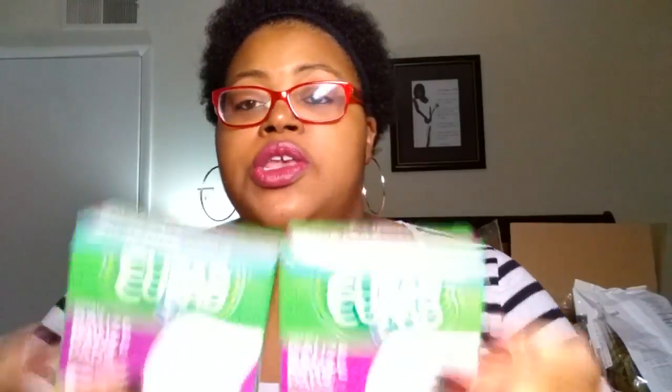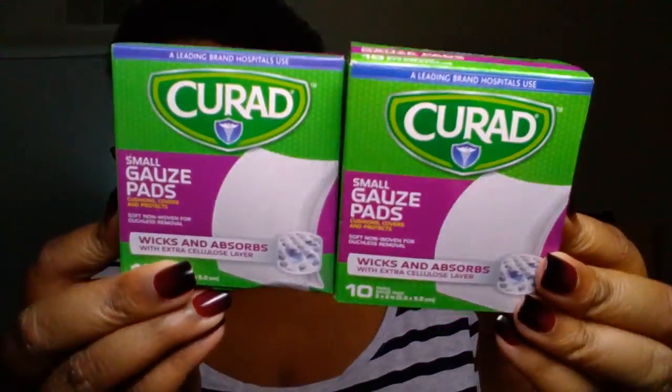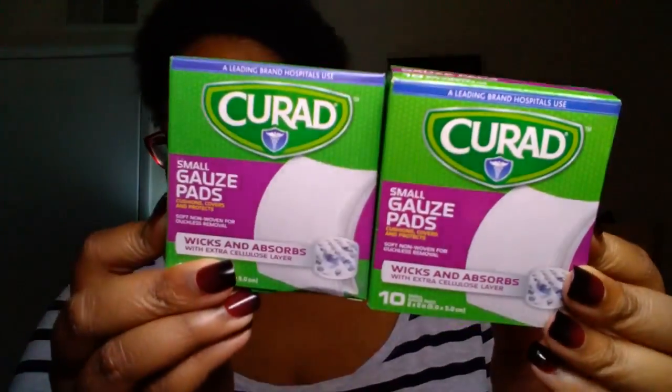Next repurchase for us — we picked up two of the Curat Small Guys Pads. They are a 10-pack. Curat is a brand name, so we needed to get more of these because I have issues. Next, picked up some more toothbrushes. These are the medium toothbrushes in the Rainier brand, R-A-N-I-R. So yeah, we got those.